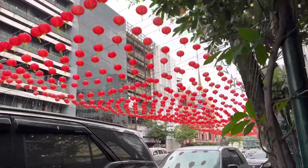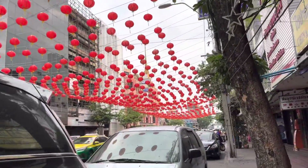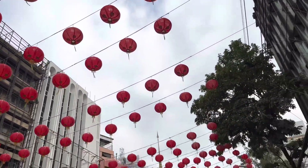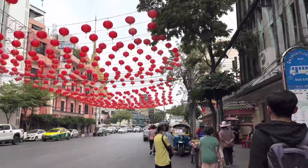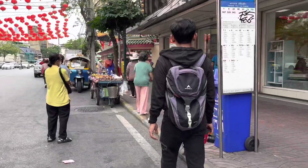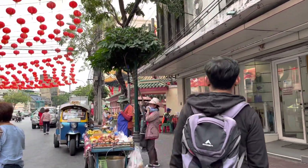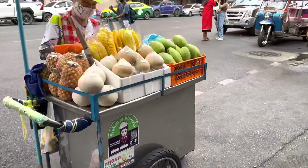Jalan utama Chinatown di Bangkok ini sekitar 1,5 kilo guys. Banyak hiasan lampion yang membuat jalannya semakin cantik. Dari ujung ke ujung kita bisa menikmati keindahan malam kota Bangkok, berasa di China. Sambil kulineran mencicipi makanan khas Thailand yang enak-enak.